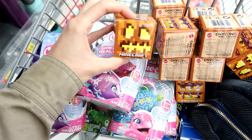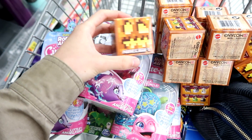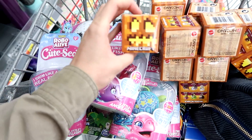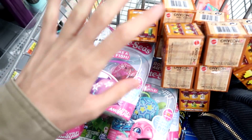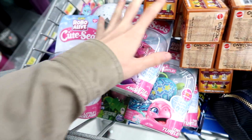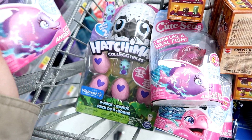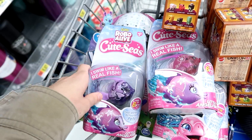Alright guys, I found some of these Minecraft Spooky Series Mystery boxes — I think I got the full set, not sure, I tried. There's codes on the bottom. I didn't get to show you the aisle because they're kind of redoing the whole aisle, so I just kind of snuck in there. But I'm also getting these Robo Alive Cutesies and the Hatchimals Collectibles pack. Let's head over to Target and see if they have anything new.